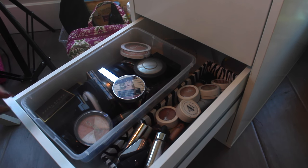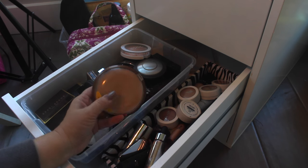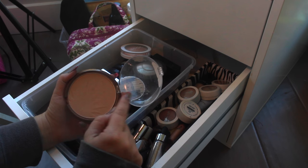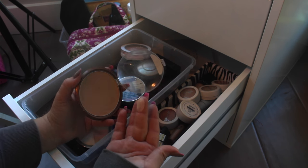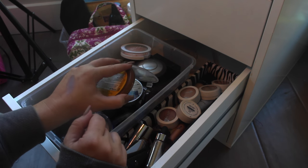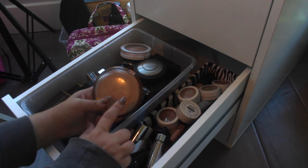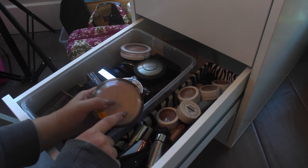I've also been thinking about this Wet n Wild Reserve Your Cabana. I saw somebody talk about it in a video and I was like, I used to love this product. From what I remember, it's a product that kind of sets your makeup and gives you an overall glow. So I want to pull this out and use it, and if I don't love it, I can probably declutter this one as well.